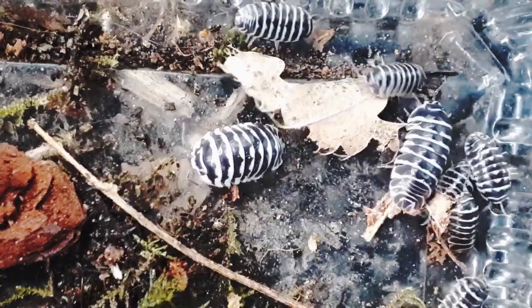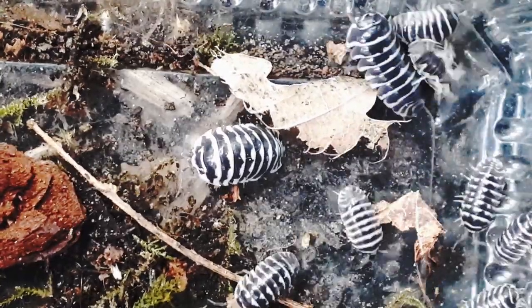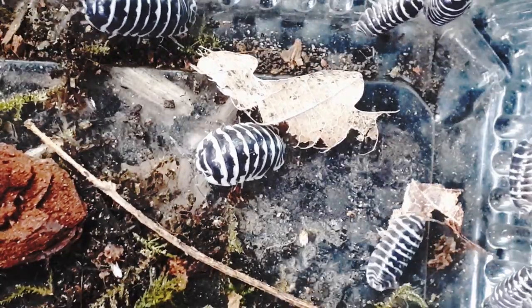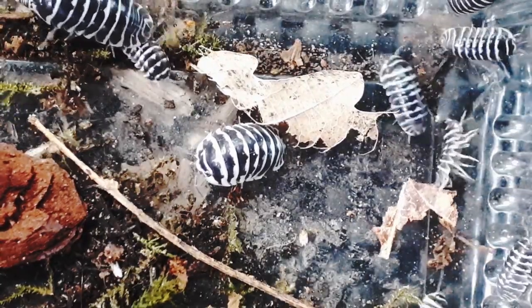Being detritivores, they love nothing more than munching on rotting things like wood and leaves. Occasionally they will gnaw on limestone rocks in the wild to gain calcium intake for their chitinous armour.